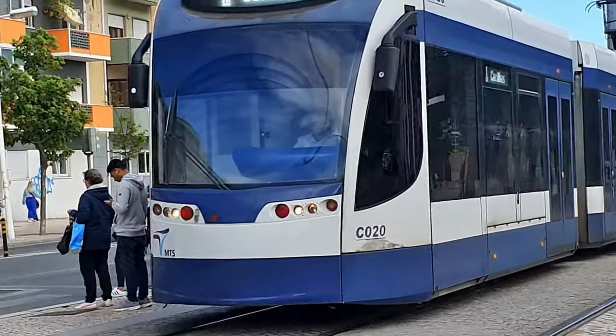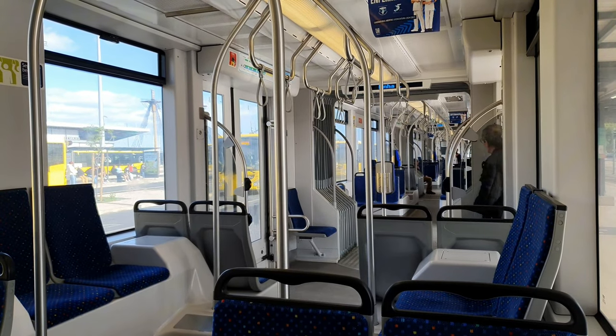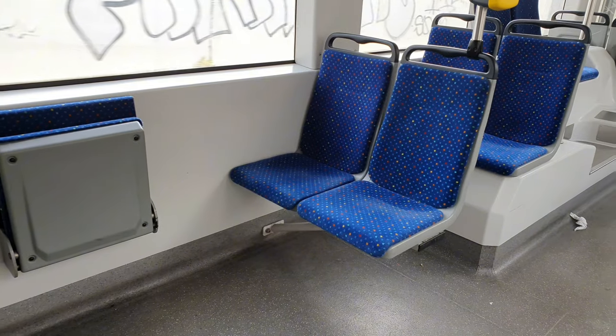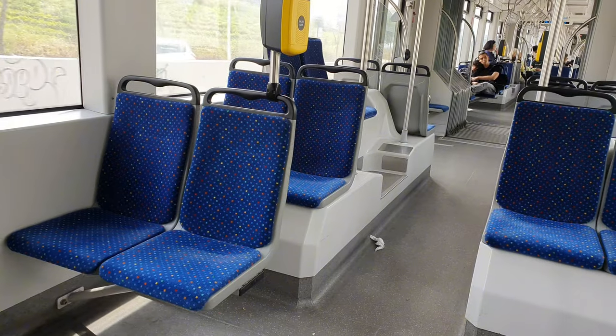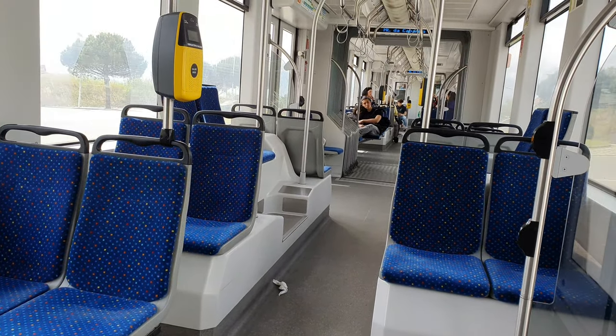The maximum speed is 70 kilometers per hour, although in service this has been limited to 60 kilometers per hour. The trams here have a capacity for 74 seated and 237 standing, for a total of 311 passengers. The interiors are spacious and light colored, in contrast with the deep blue seats. All together, this design makes for a very appealing tram interior.